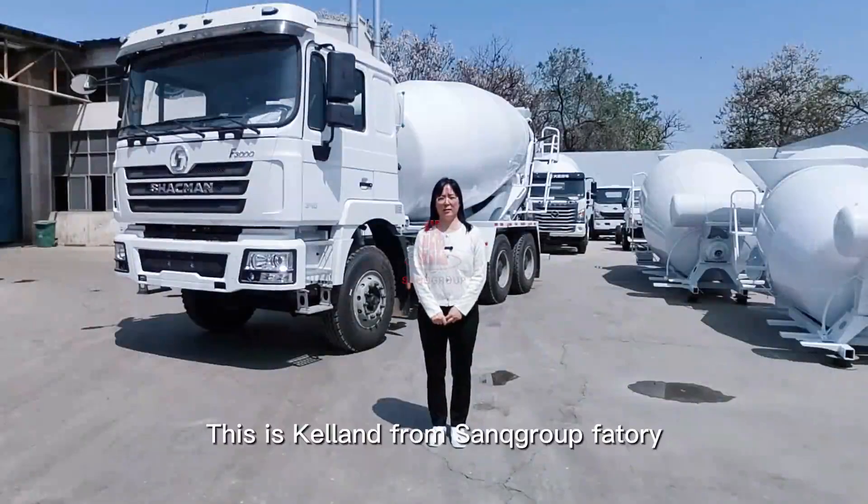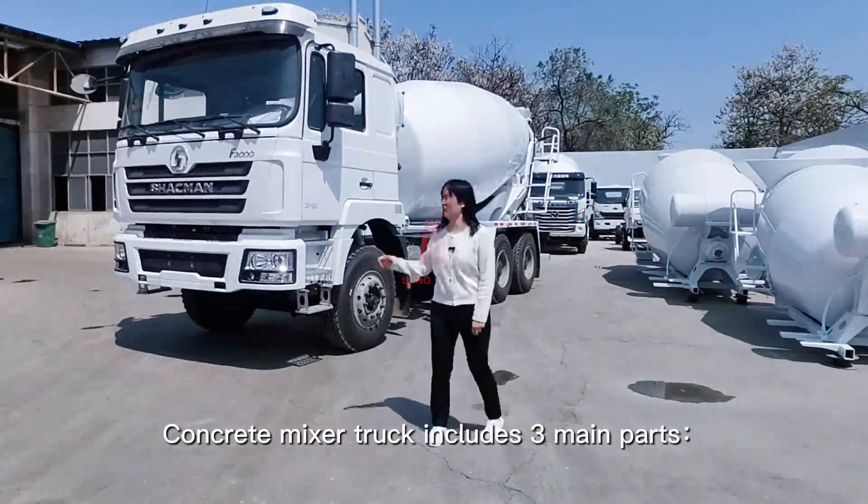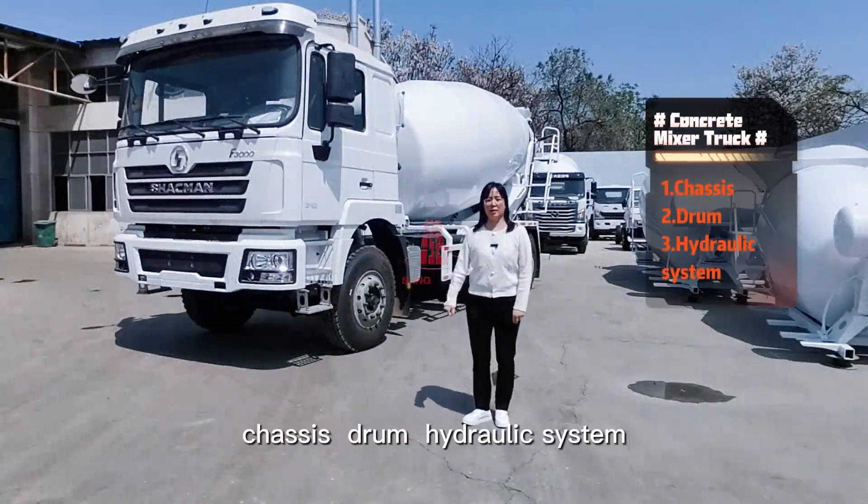This is Calant from Thank You Group Factory. A concrete mixer truck includes three main parts: chassis, drum, and hydraulic system.